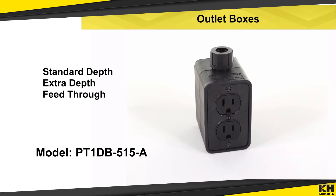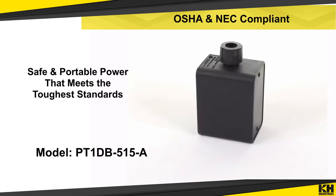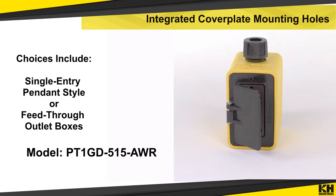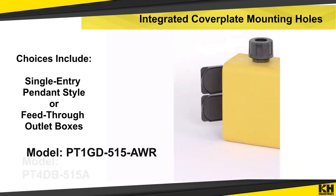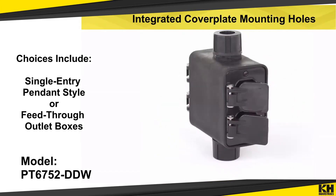Power Tough Outlet Boxes also feature protection from electrical shock, with hundreds of configurations available. K-H Industries outlet boxes comply with OSHA and NEC regulations for safe, portable power, available in single-entry pendant style or feed-through outlet boxes.